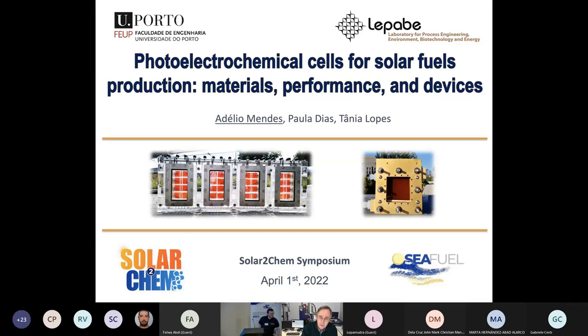Good morning to everyone, and thank you for the kind invitation. I'm going to speak today about photoelectrochemical devices.